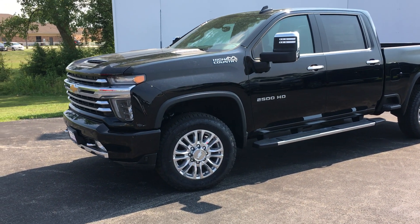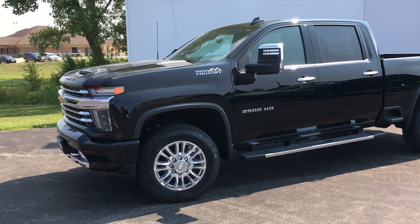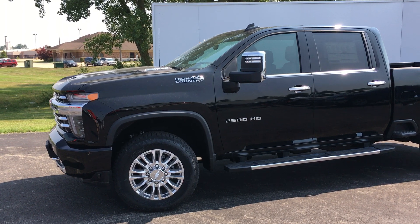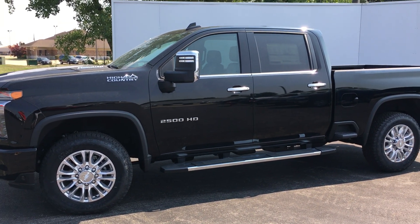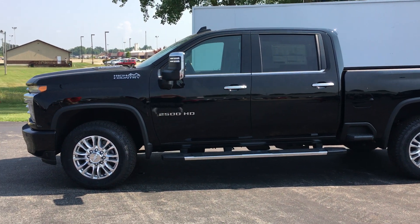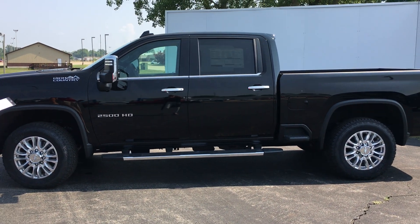It comes with the 6.6L Duramax diesel motor, 10-speed automatic transmission, up to 35,000 pounds of towing, and 900 pounds of torque right out of the gate — so that's really impressive.